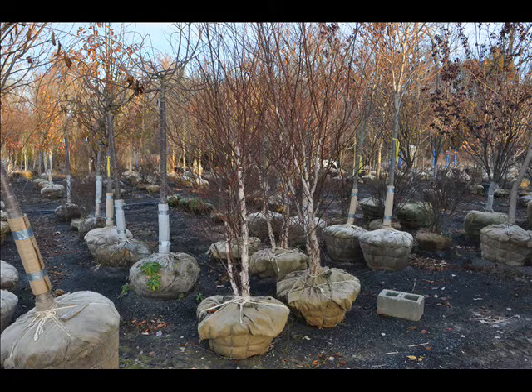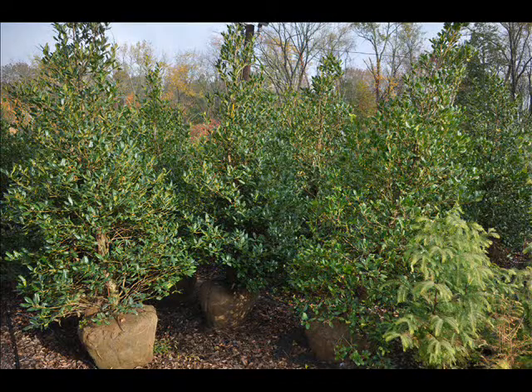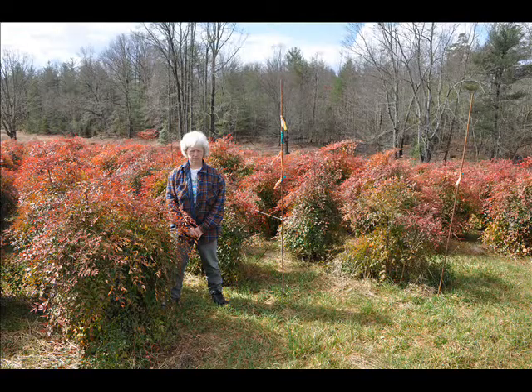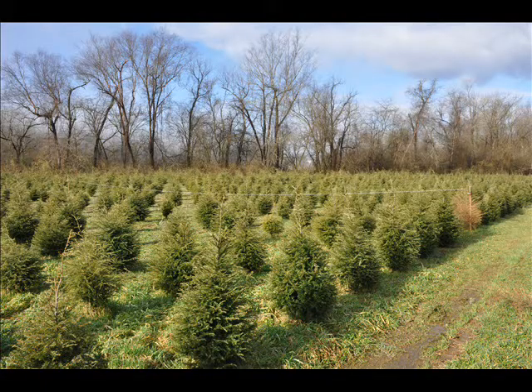We have a large selection of balled and burlapped trees for you to come and select from. Large arborvitaes, 15 to 18 feet high, and balled and burlapped hollies such as these Nellie Stevens. We also have a red bush called Nandina or heavenly bamboo, and many fields full of nursery stock such as hemlocks.